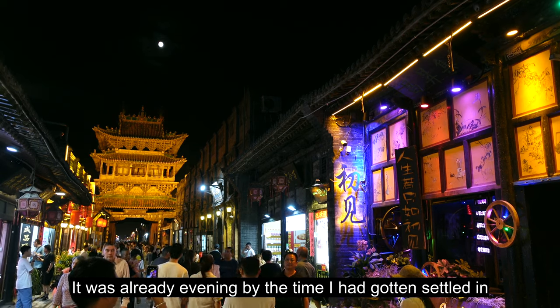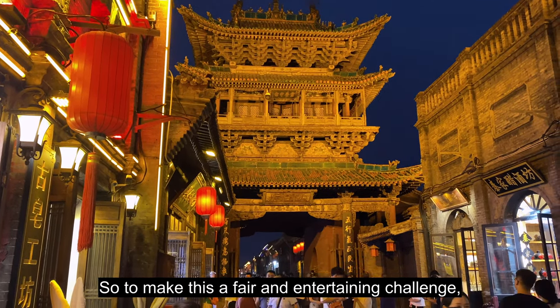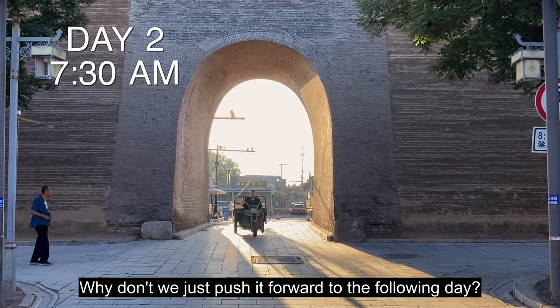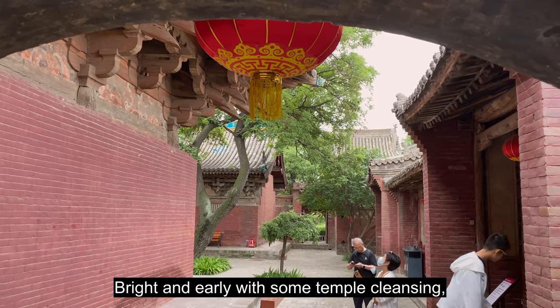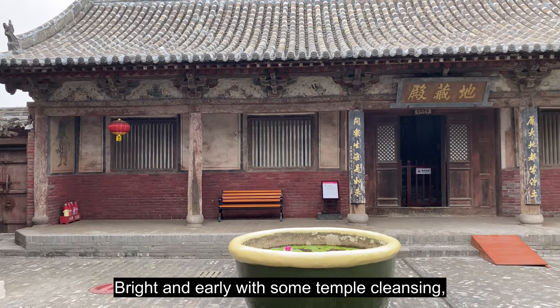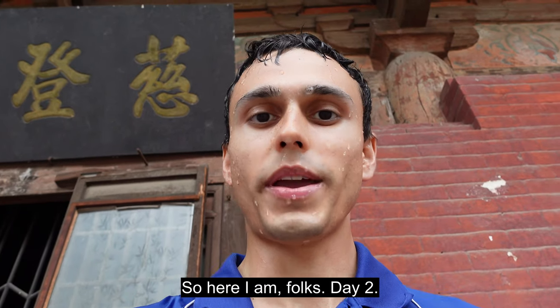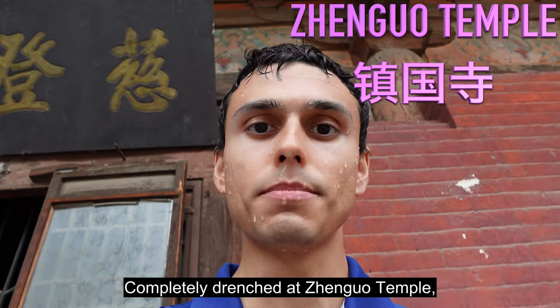It was already evening by the time I had gotten settled in my first day in Pingyao, so to make this a fair and entertaining challenge, why don't we just push it forward to the following day. We're getting things started bright and early with some temple cleansing — emphasis on the cleansing. Here I am, folks — day two, completely drenched at Zhenguo temple.